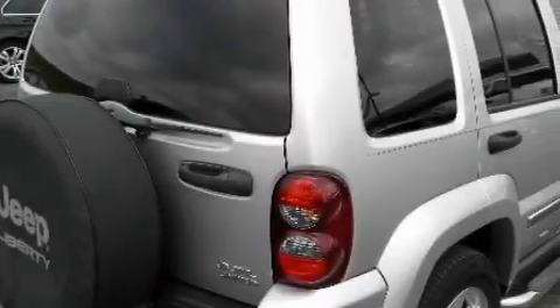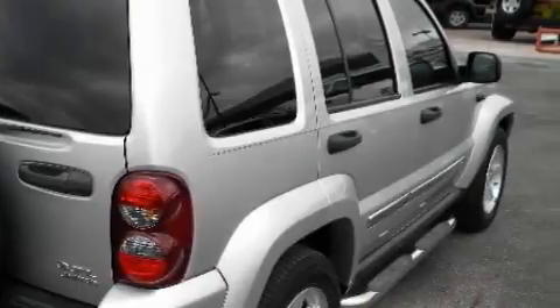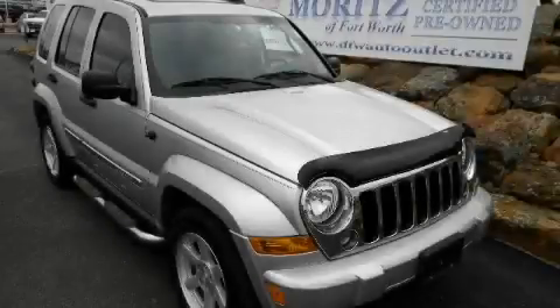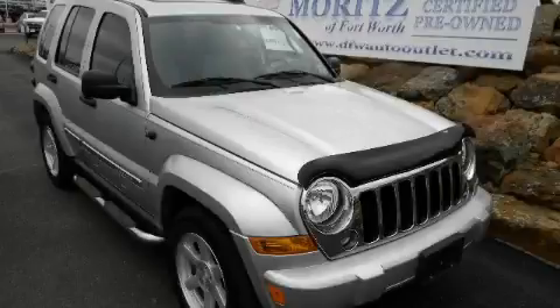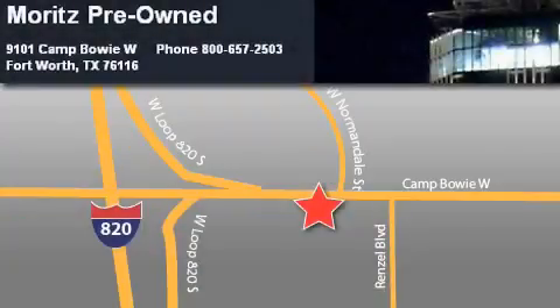Stop by today and test drive this crossover for yourself. Moritz Chevrolet Chrysler Jeep Dodge is located at 9101 Camp Bowie in Fort Worth. Our goal is to exceed all of your expectations to ensure that you'll return for future visits. Thank you.